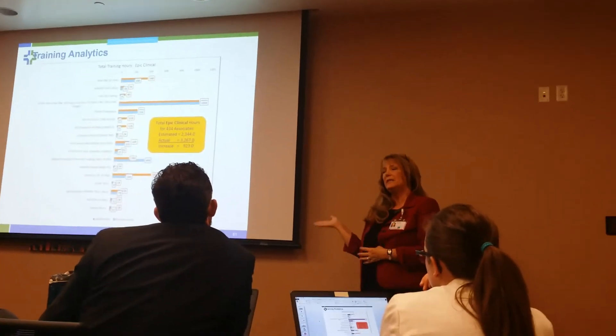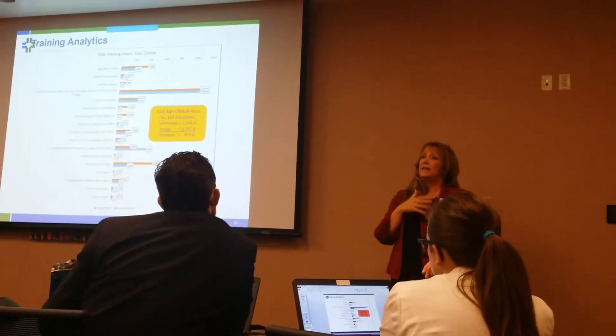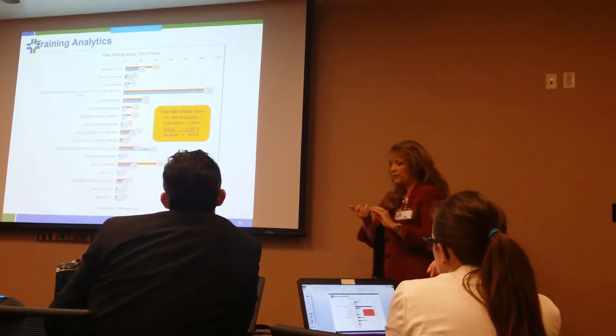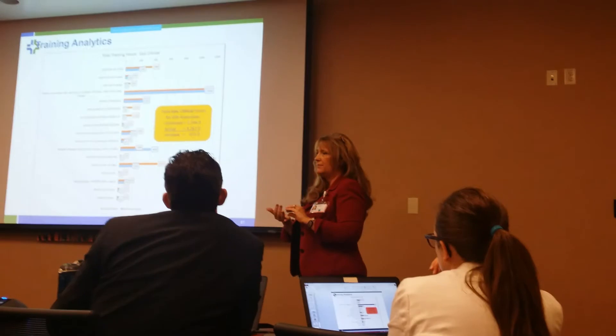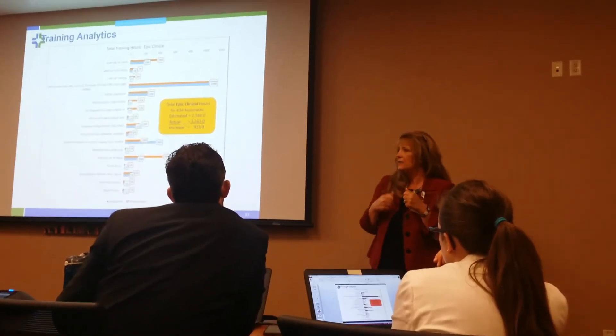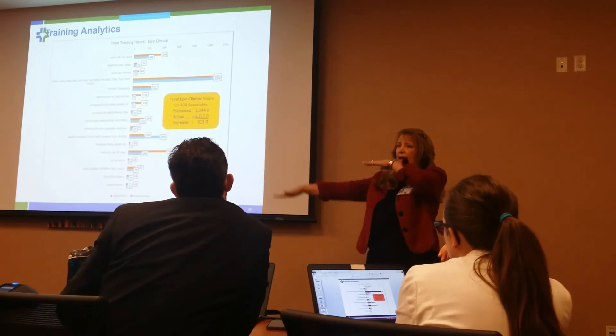When I look at the e-learning, I've saved a thousand hours. Now that was for the whole enterprise, but if you do just clinical — 434 associates times 2.5 hours, not counting e-learnings — that's about 900 to 1,000 hours.